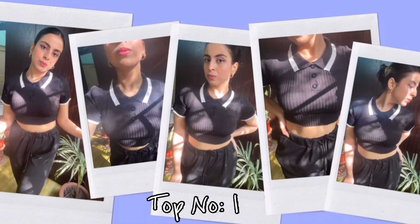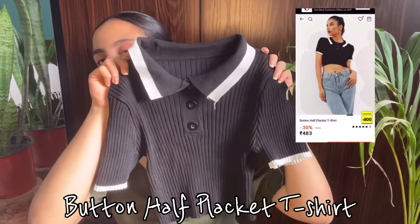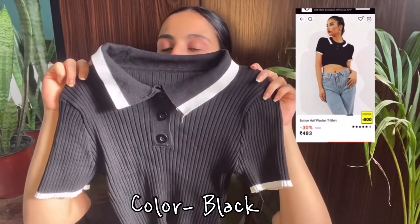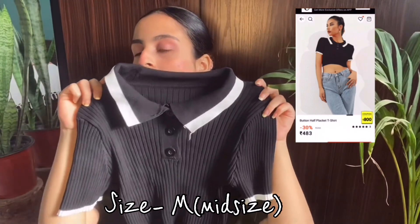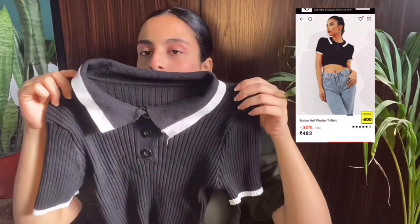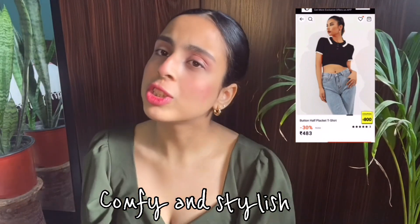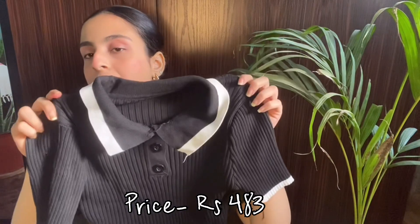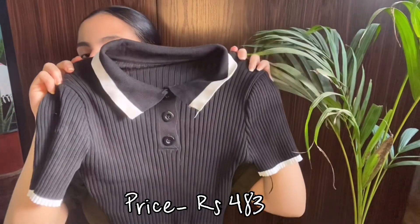This is the first crop top I bought from Urbanic. It is a cute black color crop top which looks really good. It is very comfortable — you can wear it with denim jeans, trousers, or any kind of pants. It looks really cool and is perfect for summer. The price of this crop top is 483, which is below 500, so it is really affordable.